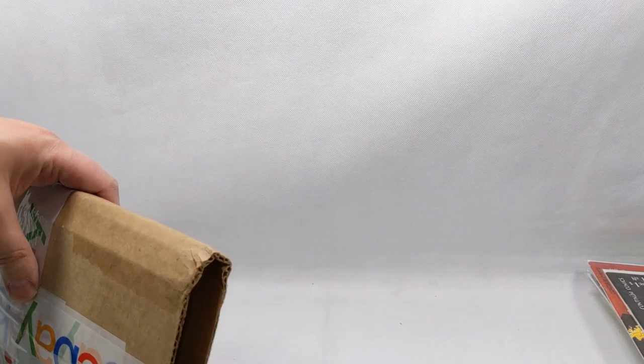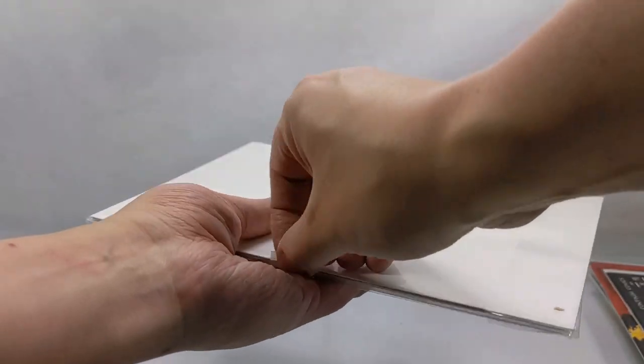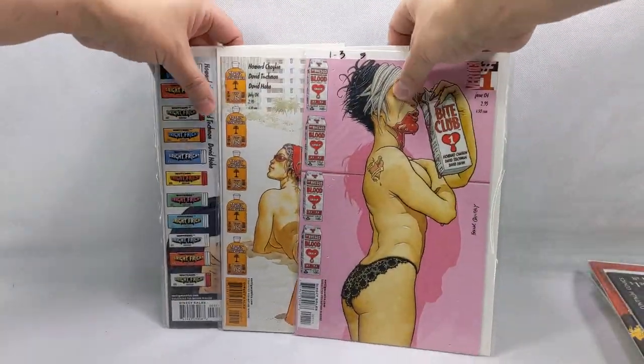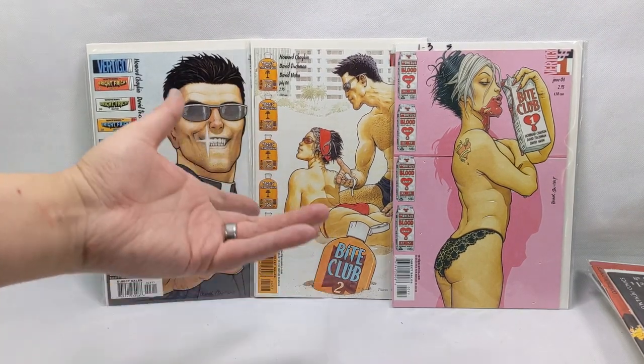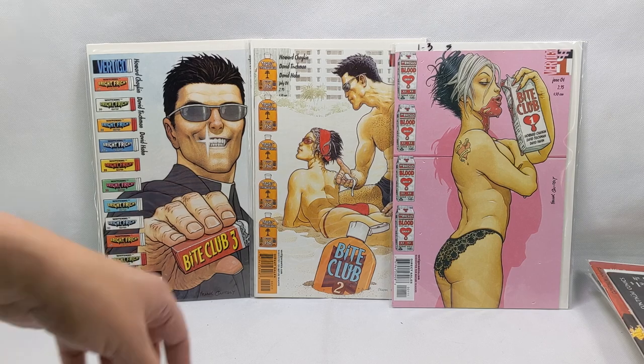Last package — just going to slide that out. This is actually the Bite Club miniseries, issue number one through three. I just absolutely dug these covers so I had to grab them. I'm actually pretty excited to read them too.